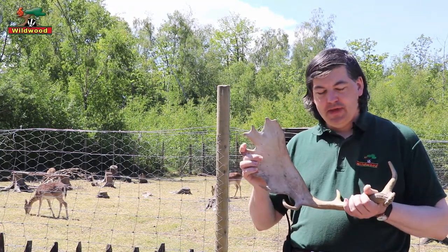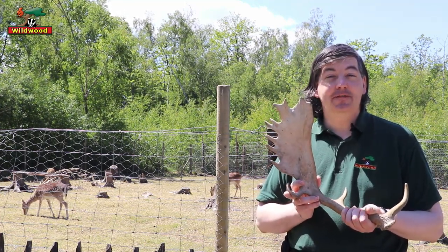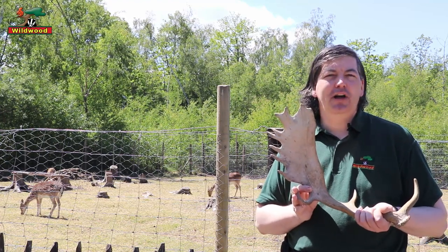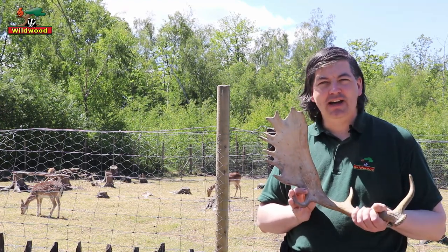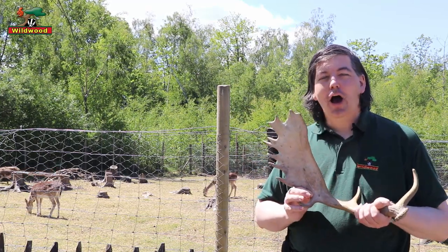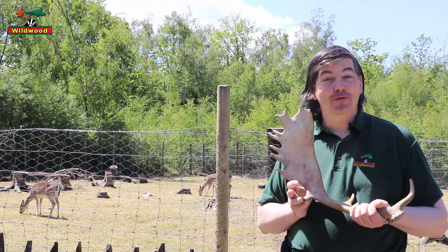The reason why deer grow antlers is mainly for display and for fighting. The deer behind me will never grow antlers because they're females. With almost all deer, only the males grow antlers — the exception being the reindeer.